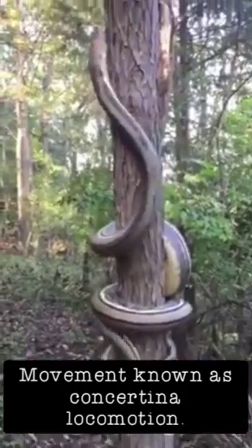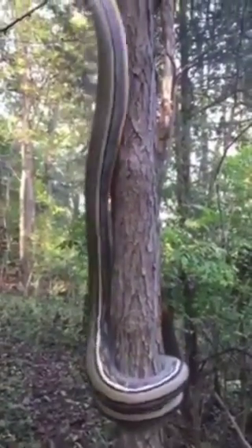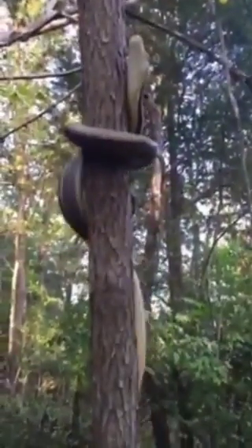This movement uses a lot of energy. Snakes only climb trees if necessary, for example, escaping from a predator.